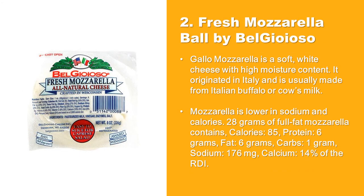Fresh Mozzarella Ball by Bel Joyoso: Gallo Mozzarella is a soft, white cheese with high moisture content. It originated in Italy and is usually made from Italian buffalo or cow's milk. Mozzarella is lower in sodium and calories. 28 grams of full fat mozzarella contains 85 calories, 6 grams protein, 6 grams fat.